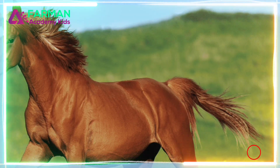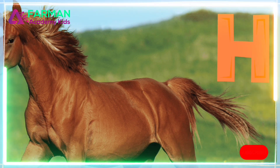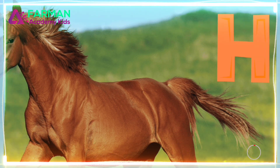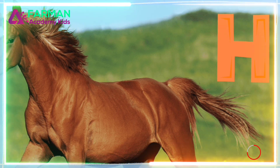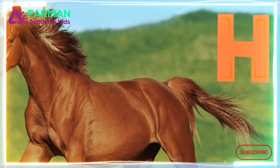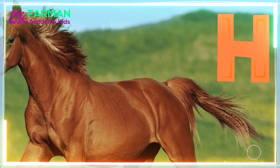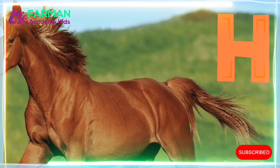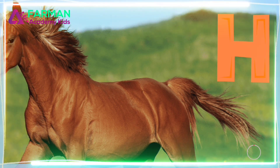Today, we're going to read about baby horses. Horse starts with the letter H. The letter H makes the H sound — H, H, horse. Woohoo! I can't wait to learn about baby horses. Let's start reading.